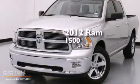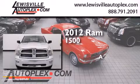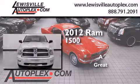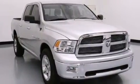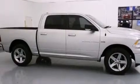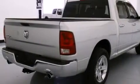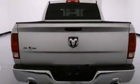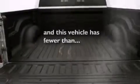This is a 2012 Ram 1500. Features include a low tire pressure indicator, air conditioning, cruise control, side curtain airbags, front seat belt height adjusters, rear seat child-proof door locks, a sliding rear window, a stability control system, and keyless entry. This vehicle has fewer than 11,000 miles on the odometer.